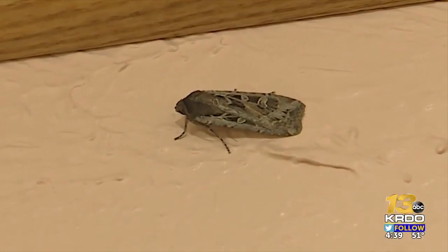What caused them to have such large numbers this year is probably a combination of environmental situations — the weather, and also the food supply that the juvenile form had. So they must have had a really good year. They're nocturnal, meaning they sleep during the day.